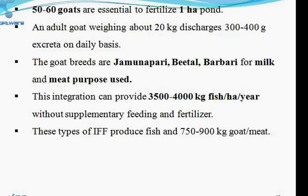In fish-cum-goat farming, 50 to 60 goats are sufficient to fertilize one hectare pond. One adult goat weighing around 20 kg discharges 300 to 400 grams of excreta daily. Important breeds are Beetle, Barbari, and Jamunapari. This integration provides 3,500 to 4,000 kg of fish per hectare per year without any supplementary feeding, and also produces 700 to 900 kg of goat meat as additional income to the fish farmer.